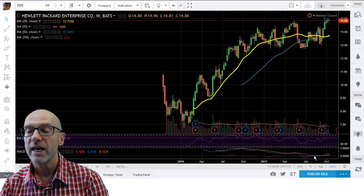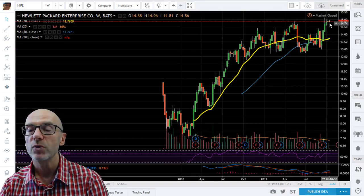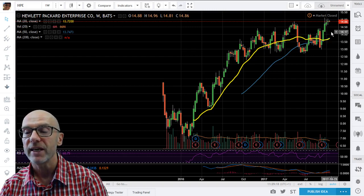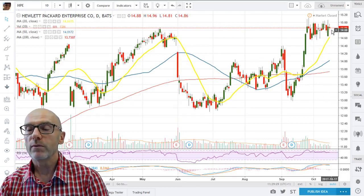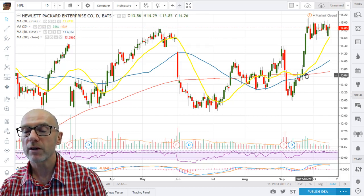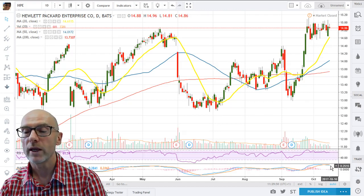Moving on to the last stock for today — Hewlett-Packard Enterprise. On the weekly, we're moving into new high ground, and we're just about to get a golden cross on the 20 and 50. On the daily, you can see that we are finding support from the 20-day moving average. This consolidation should prove to be a flag and further upside should be expected. We had a very good picture on the moving averages on the 21st of September as they all crossed moving up. As I said, this should be a flag — RSI is positive and MACD is well above zero.